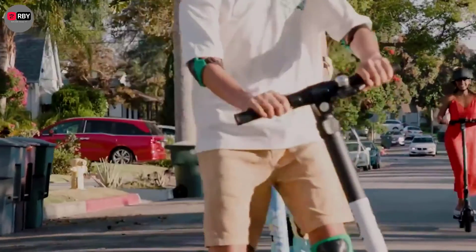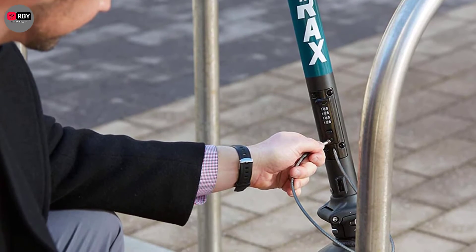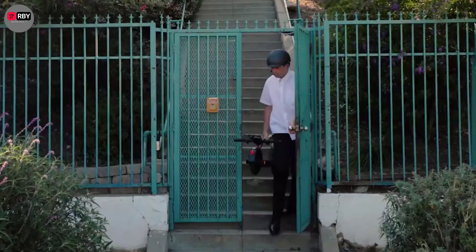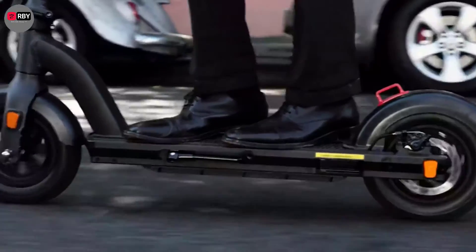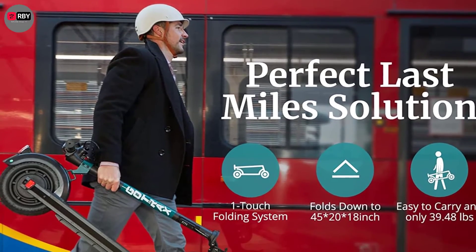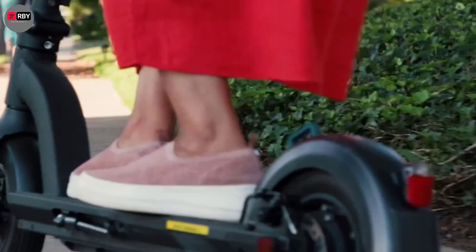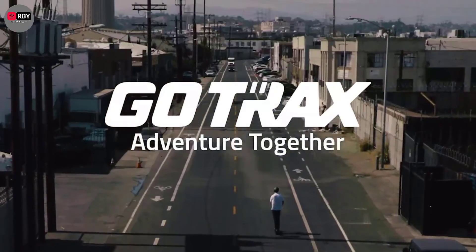Range also depends on rider size, hills, and wind conditions. It supports riders up to 220 pounds. On the left handlebar are the power button and plus/minus buttons. Hold power for three seconds to turn on or off. By default it requires a three-digit passcode — entered via the plus, minus, and power buttons — along with a built-in stainless steel cable and four-digit combination lock for quick security. If someone tries to roll it without the passcode, the motors slow its movement with a beeping sound.